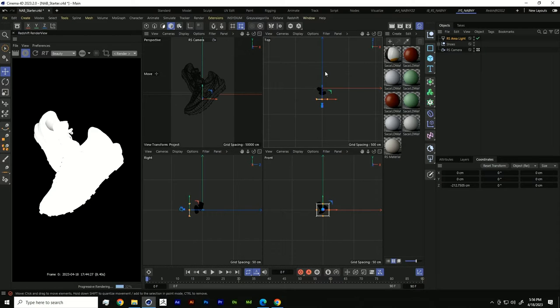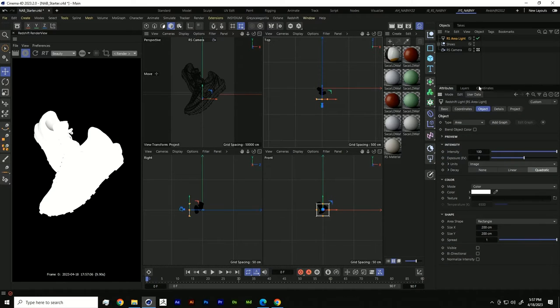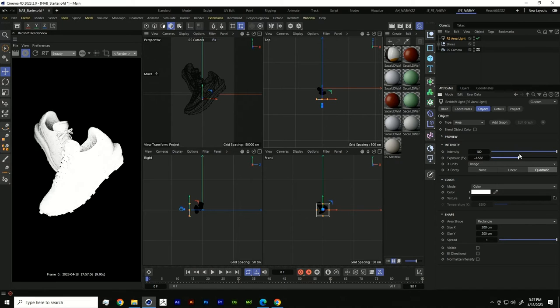If we bring in an area light and move it back, we can start to see it light our shoes. It's overexposed right now, but in Cinema 4D and Redshift we have a lot of control over the individual aspects of our light. Intensity and exposure are both measures of the strength and power of the light. We can decrease or increase the strength to tweak our lighting setup.